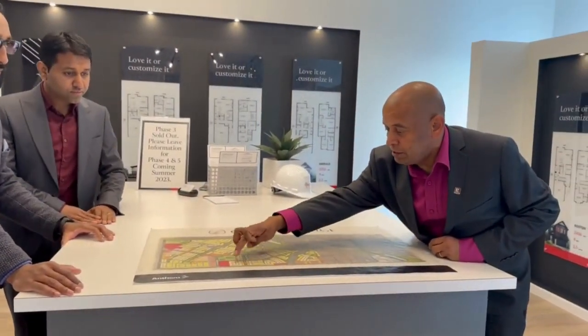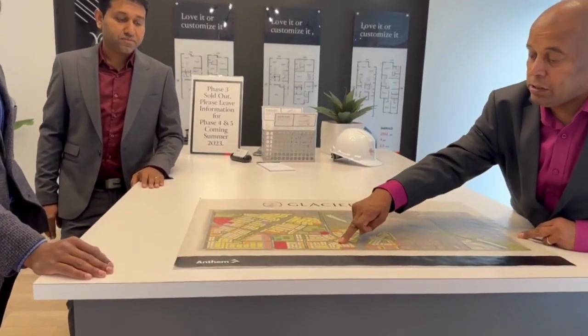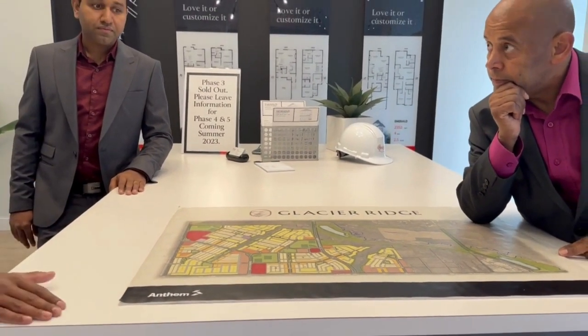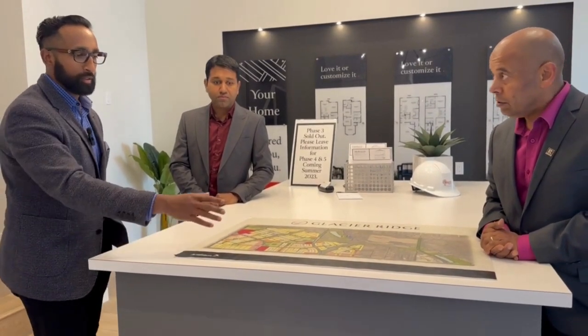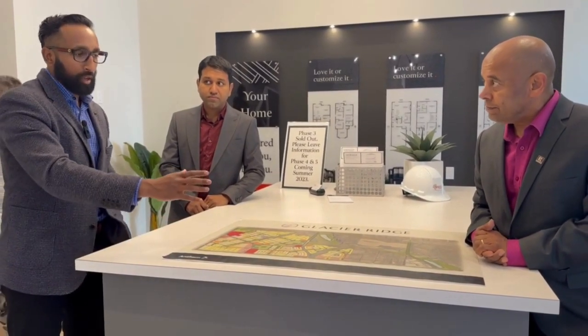Phases 1, 2, and 3 are done. Phase 4 is going to be released in June, and Phase 5 hopefully sometime in July. The developer is estimating there are going to be 4,000 families moving here, making it one of the largest communities and neighborhoods in Calgary so far.